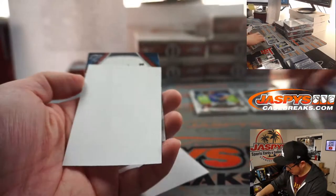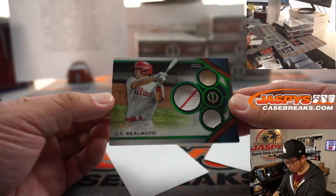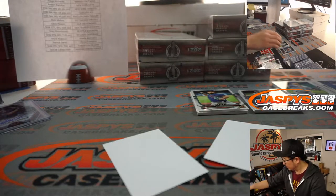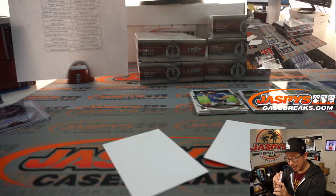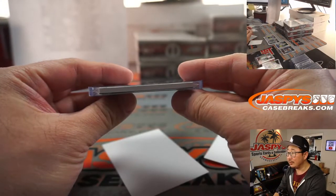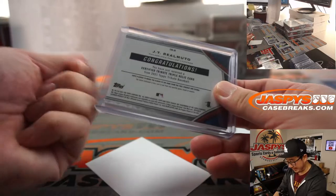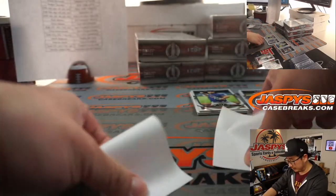Behind Jacob deGrom is going to be JT Realmuto triple relic, 29 out of 99. Now remember folks, there is a worldwide top-loader shortage, so we've been having to put cards into much larger top-loaders. We'll put the blue painter's tape right here to make sure it doesn't rattle around too much, but if you're taking it off, just be careful that cards don't slide out.